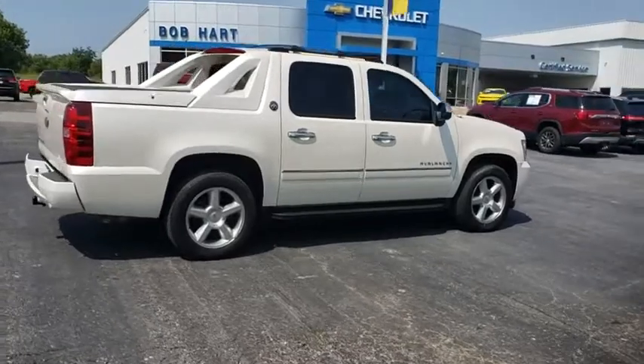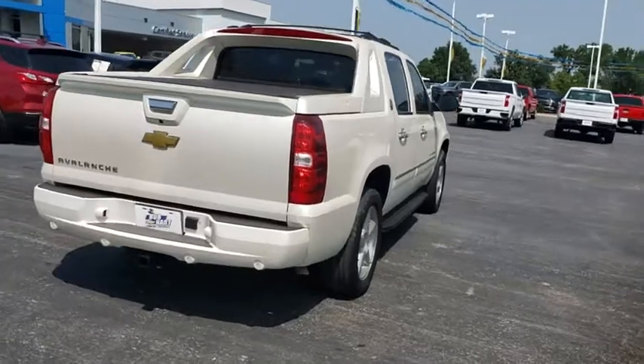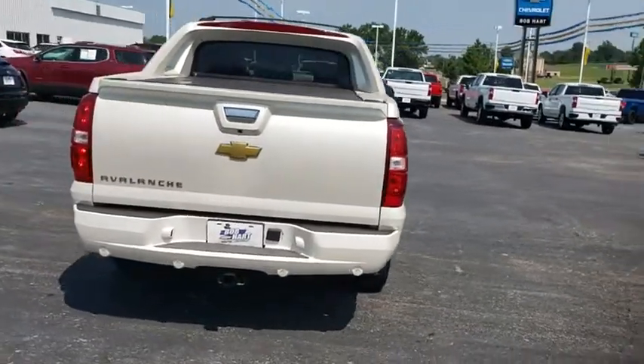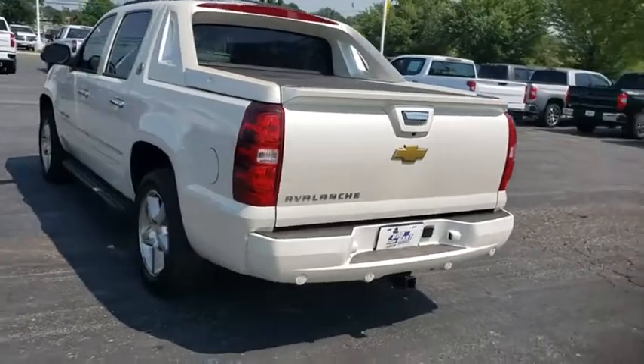Power passenger seat, traction control, navigation system, dual airbags, power steering, heated and cooled front seats, four-wheel disc brakes, eight speakers, universal garage door opener, fog lights.